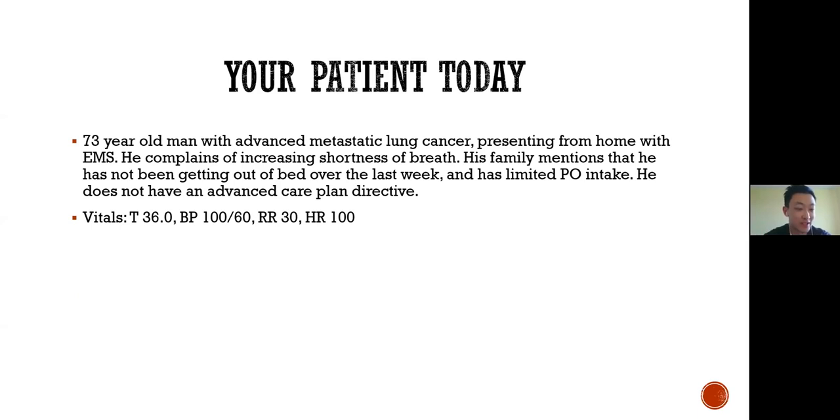Starting off the presentation, we frame it around a case. You have a 73-year-old man presenting with advanced metastatic lung cancer, brought from home by EMS with complaints of shortness of breath. The family mentions he has not been getting out of bed over the last week and has had fairly limited PO intake. The triage nurse noted the patient does not have an advanced care directive. His vitals are essentially normal except for an elevated respiratory rate.